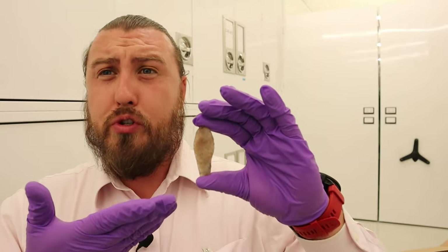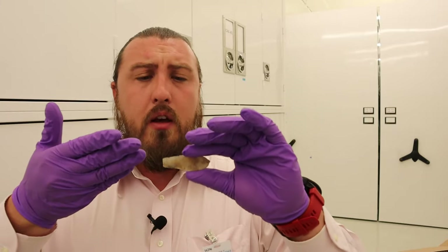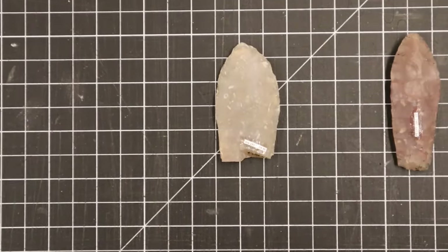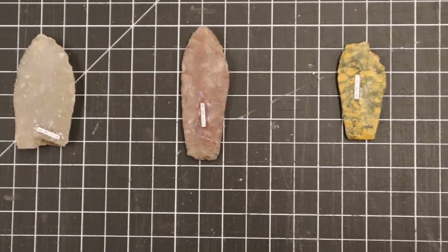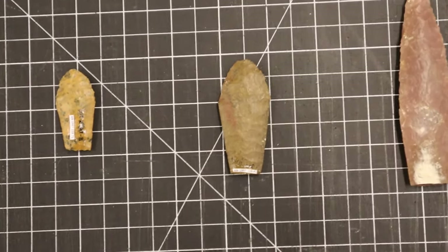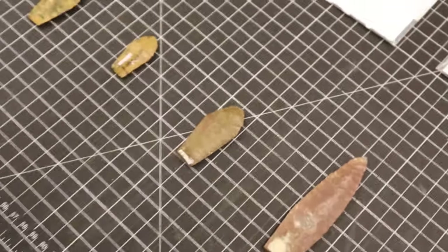The raw material used to create these points comes from all over the plains itself. Among the raw materials found at the Jones Miller site that created many of these beautiful points, we have Flat Top Flint from Nebraska, Smoky Hill Jasper from Kansas, and materials from the Hartville Uplift in eastern Wyoming and western Nebraska, as well as petrified wood and some raw material from Texas.